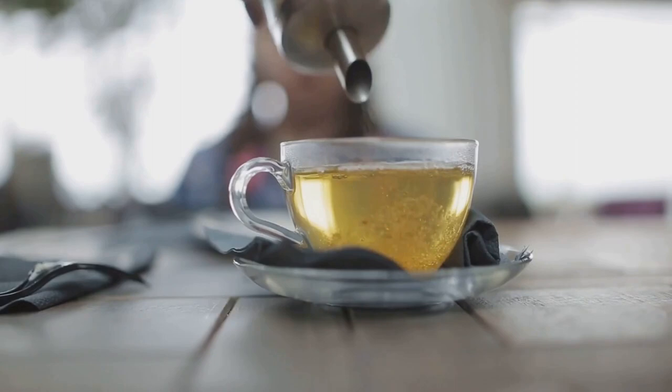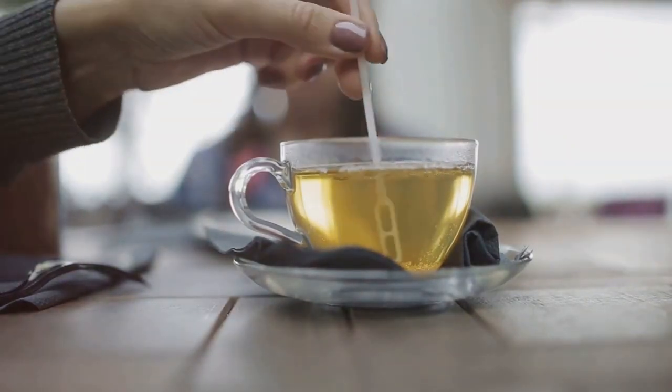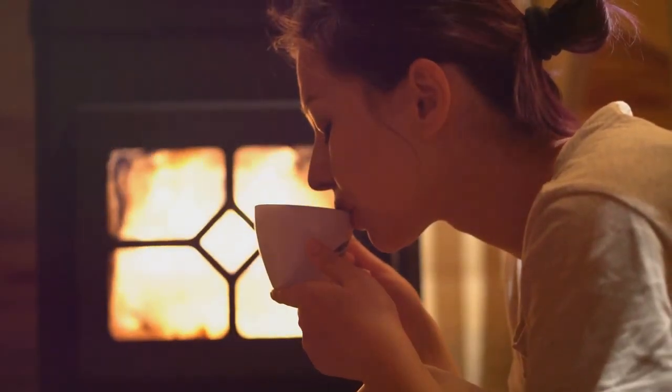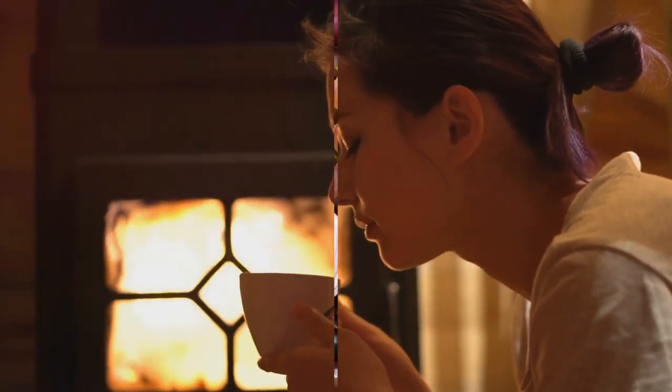Whether you prefer the grassy notes of green tea or the robust flavor of black tea, both are excellent sources of antioxidants. So brew a cup of your favorite tea, sit back, and sip on these antioxidant benefits.